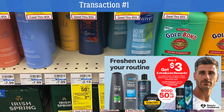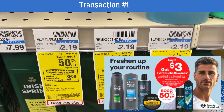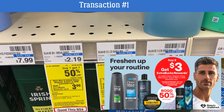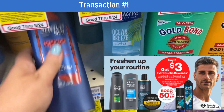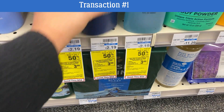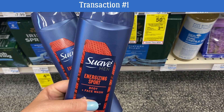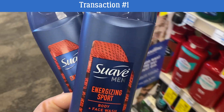We're going to start with transaction number one. This was an awesome product included in the Dove, Suave, Axe promotion — buy two, earn a $3 Extra Buck. Products are buy one get one 50% off, and included is the cheap Suave Body Wash. My store carries the Suave Men and Ocean Breeze, priced at $2.19. Grab two — one full price, one 50% off. No coupons needed; just add them to your cart.